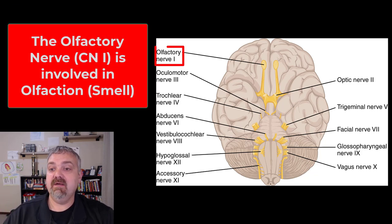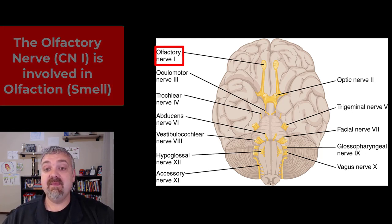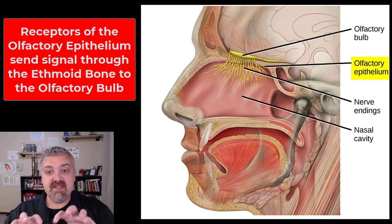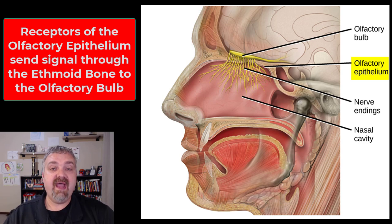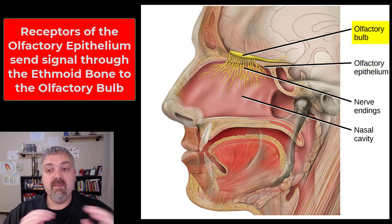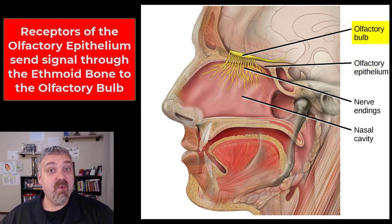Let's go ahead and jump in. Cranial nerve 1 is the olfactory nerve. This is a sensory nerve involved in your sense of smell, like the name implies. It starts with about 20 bundles of nerves and their receptors in the olfactory epithelium. When a signal gets sent to them, they send that signal up through the olfactory foramina, or tiny holes in the cribriform plate of the ethmoid bone, up to the olfactory bulb, and then back to the temporal lobe, where your olfactory centers are.